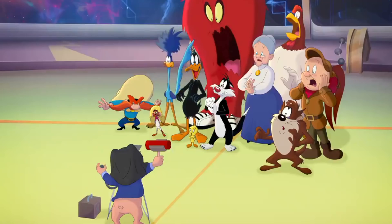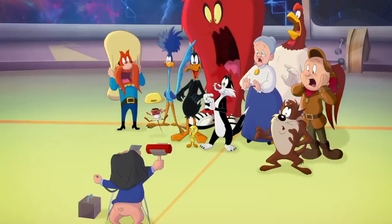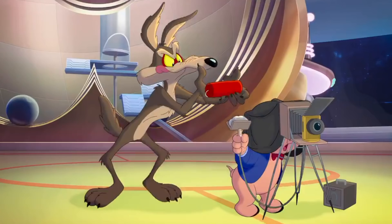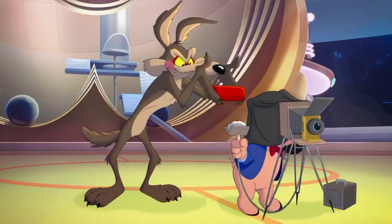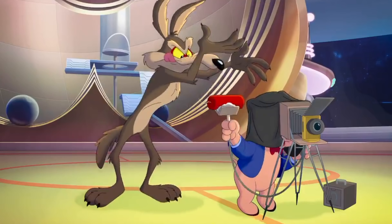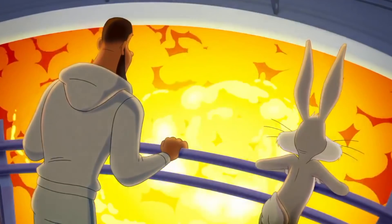We also get a great new shot of the Toons in their traditionally animated designs aboard Marvin's ship. Porky is taking a photo of them all using an old-timey plate camera, when Wile E. Coyote, in a classically inspired Toon gag, drops a stick of dynamite onto the flash and blows them all up.